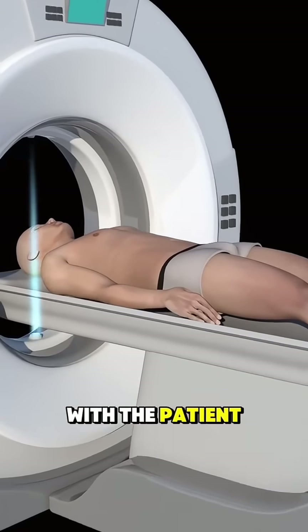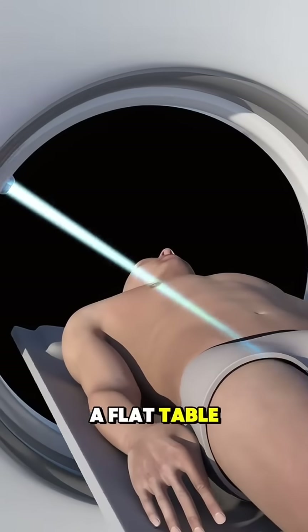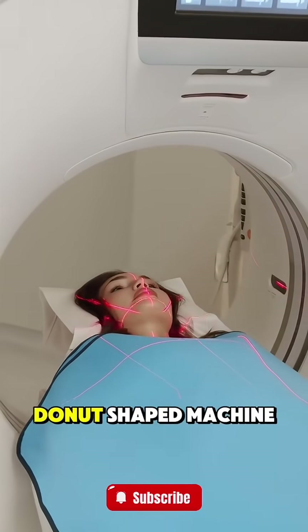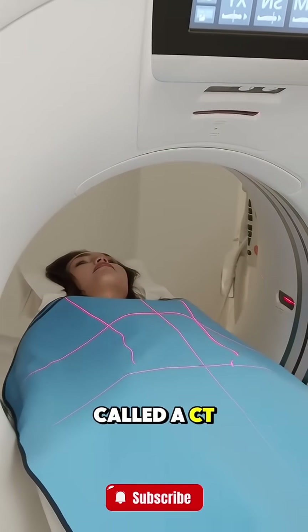The process starts with the patient lying down on a flat table, usually on their back. The table slowly moves into a large donut-shaped machine called a CT scanner.